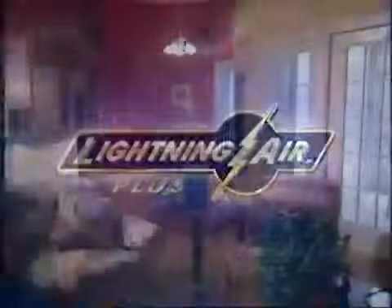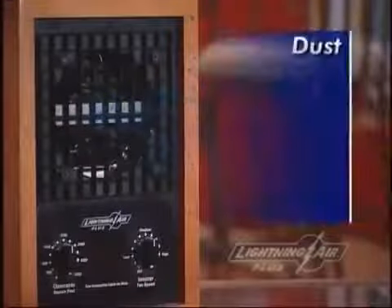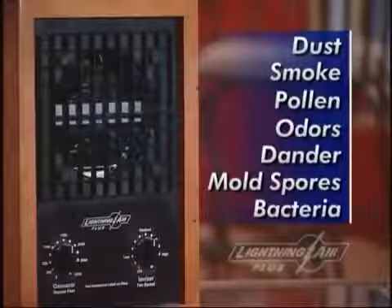Until now. With Lightning Air, you can bring mountain freshness indoors right into your own home or business. Lightning Air is a purifier, not a filter — scientifically designed to recreate the same process used by nature to keep the air inside your home naturally fresh and clean. Lightning Air generates the same negative ions nature uses to clear the air of dust and other harmful particles like pollen, dander, and mold spores.